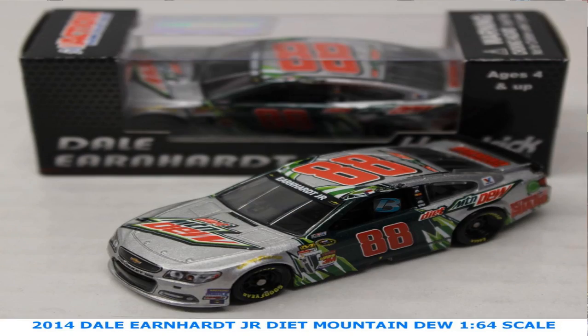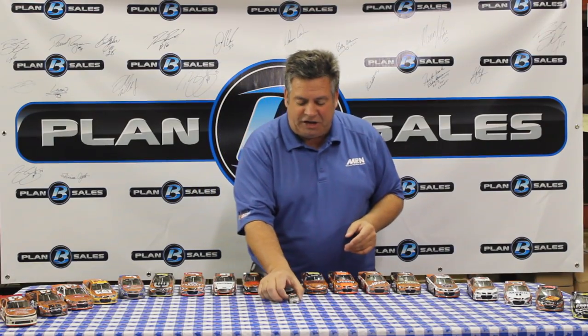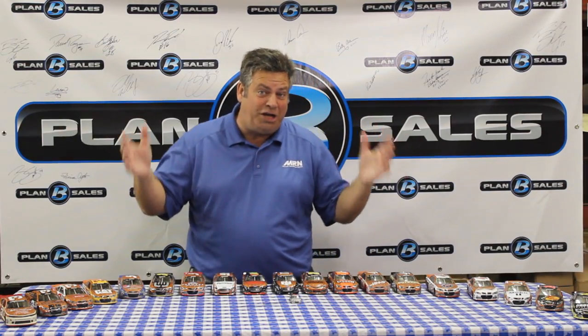Stop the presses — Dale Earnhardt Jr.'s 1/64th scale Diet Mountain Dew car is in stock, 2014 edition, in stock and ready to go. Your local die-cast dealer has that and all of these cars and all the helmets we showed you earlier, or they're available at planbsales.com. Hang in there with us — we've got the post show coming up next.